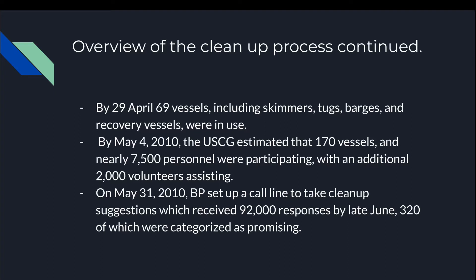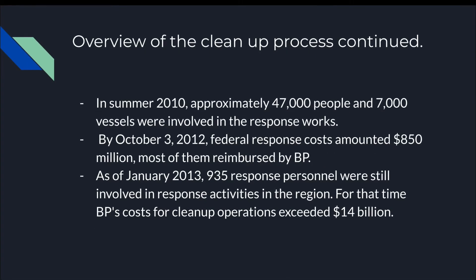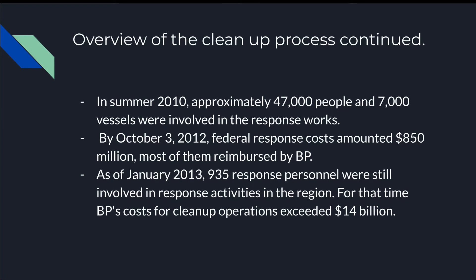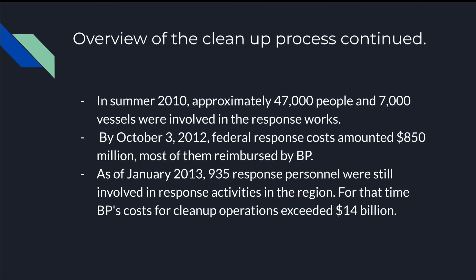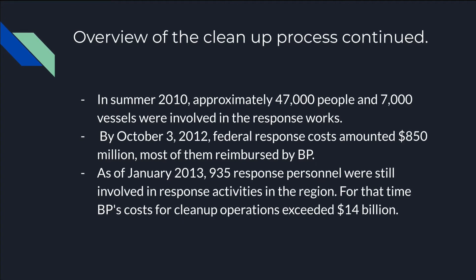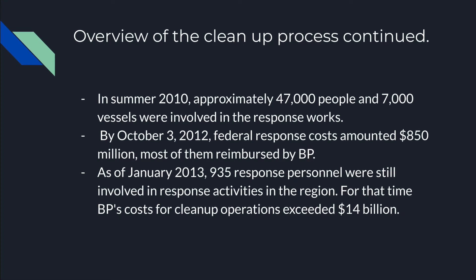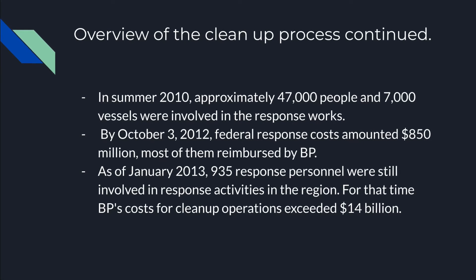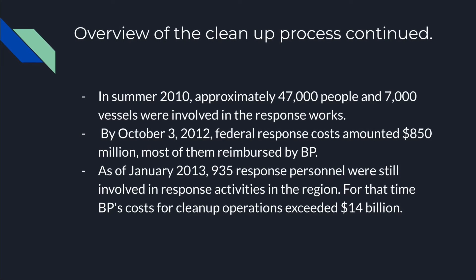On May 31, 2010, BP set up a call line to take cleanup suggestions, which received 92,000 responses, 320 of which were categorized as promising by late June. In summer 2010, approximately 47,000 people and 7,000 vessels were involved in the response works. By October 3, 2012, federal response costs amounted to $85 million, most of them reimbursed by BP. As of January 2013, 935 response personnel were still involved in response activities in the region, and BP's costs for cleanup operations exceeded $14 billion.